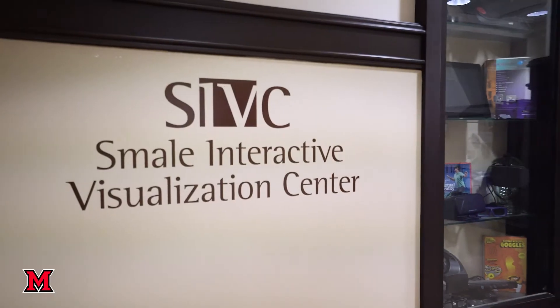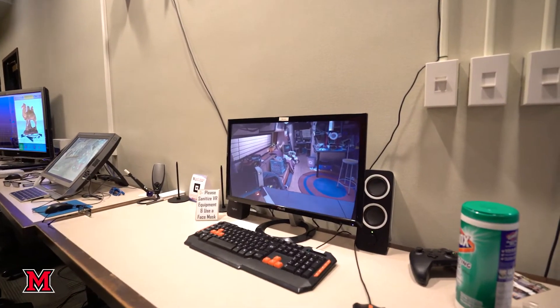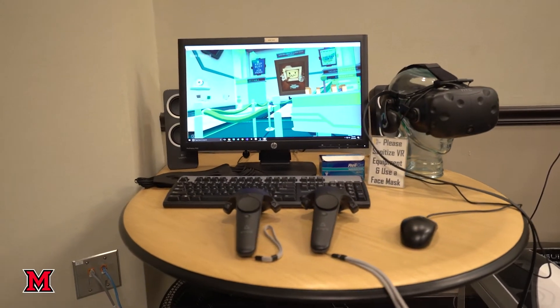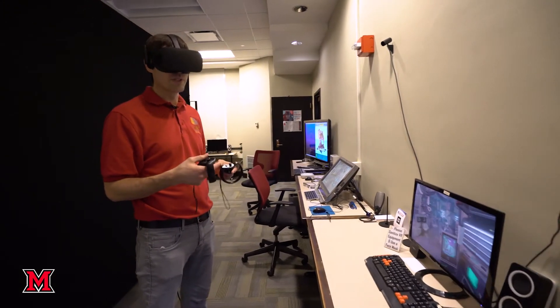My name is Eric Hodgson. I'm a professor with the Department of Emerging Technology and Business and Design and I also work with the games program and I run the Smale Interactive Visualization Center. We try to provide a lot of resources for students who are studying games, studying digital technology, and learning about 3D visualization, simulation, and all that kind of stuff. This is an Oculus Rift system that lets you interact with things manually. Our students use these to create their own virtual reality experiences, and we also use them for research.